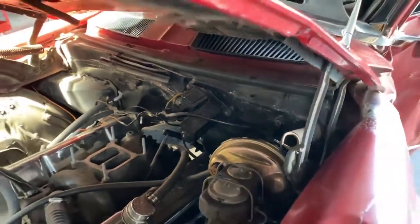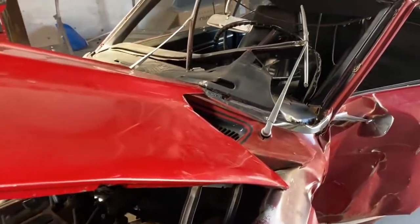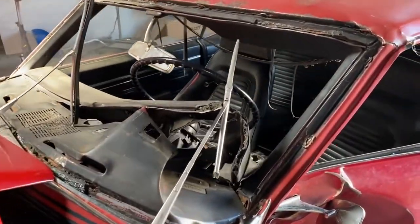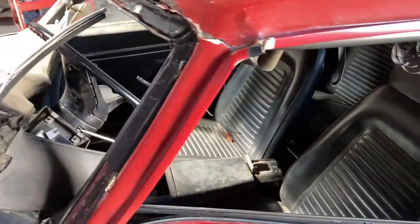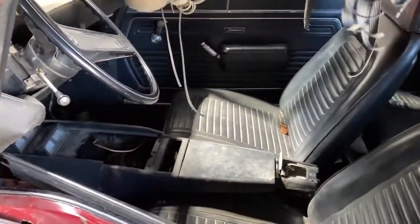I believe that's the original intake, and the original carburetor is with the car. But as you can see, it's got a big boo-boo on it.